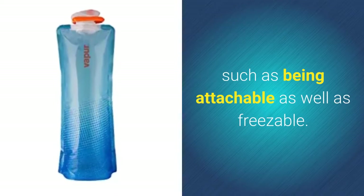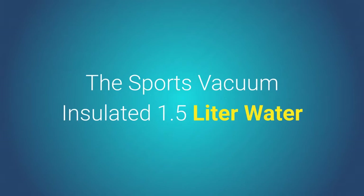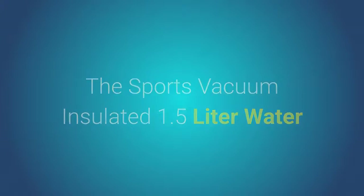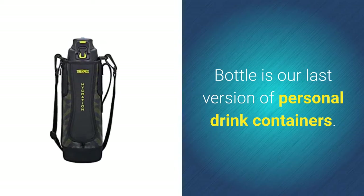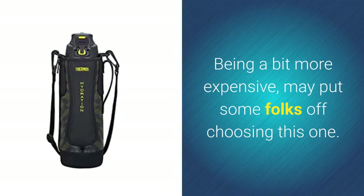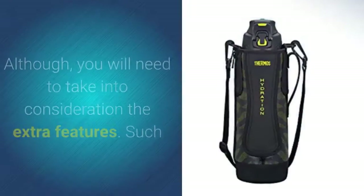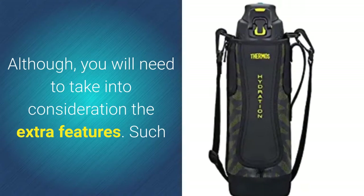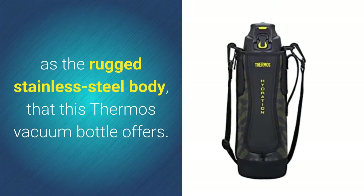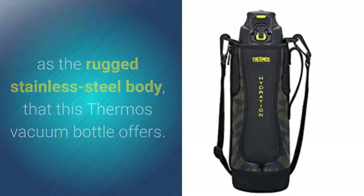Number five: the Sports Vacuum Insulated 1.5 liter water bottle. As our last version of personal drink containers, being a bit more expensive may put some folks off choosing this one. However, you will need to take into consideration the extra features, such as the rugged stainless steel body that this thermos vacuum bottle offers.